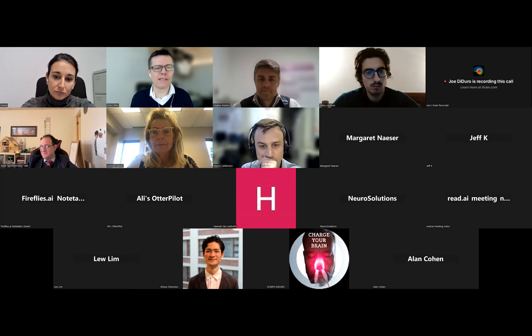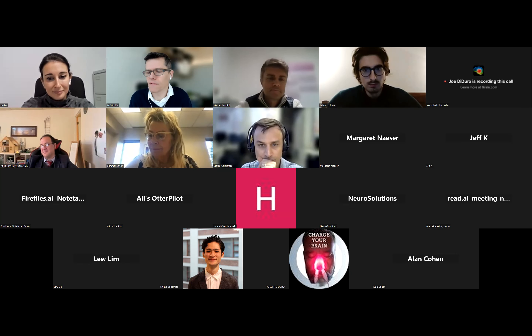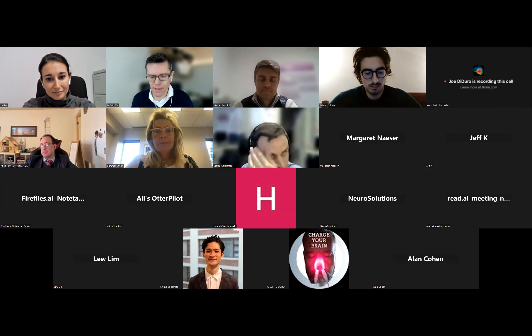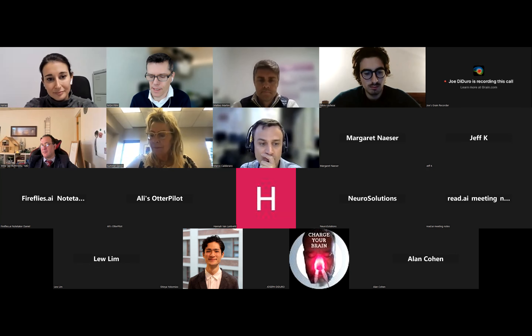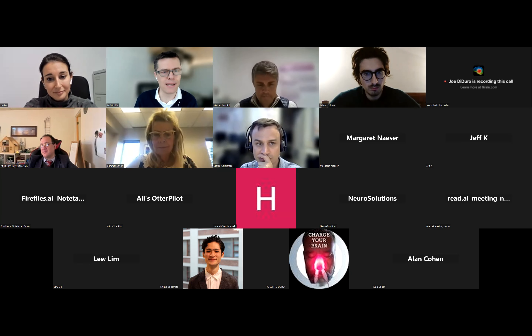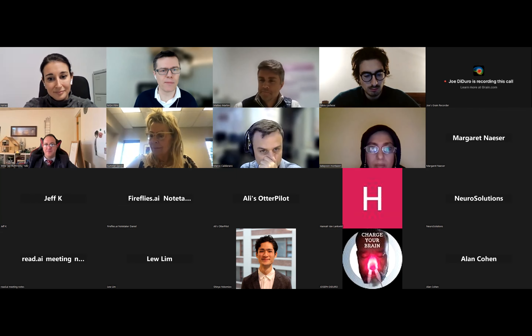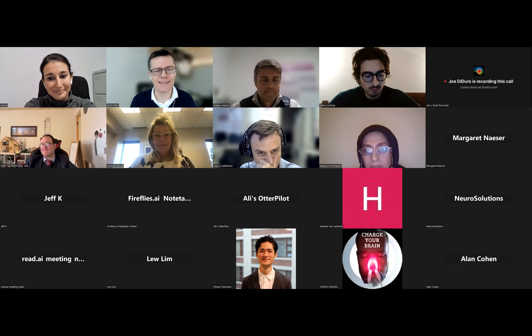Welcome, everybody. I'm Paolo Cassano. This is the MGH Brain BVM round. Today is December 15th, 2023, and it's my great pleasure to welcome Dr. Natalia Arias, a professor at the University of Navica in Madrid, Spain, and Dr. Matteo Martini, assistant professor at the University of Foggia, Italy. They will present on neuro enhancement with photobiomodulation. Thank you both for being here — take it away.